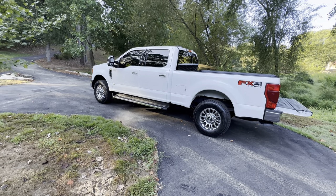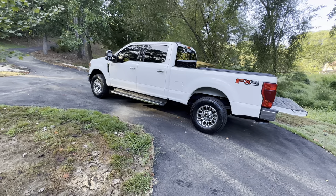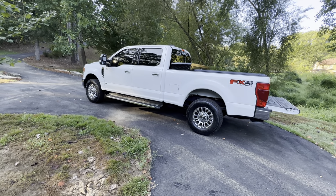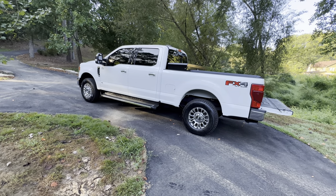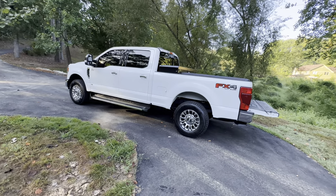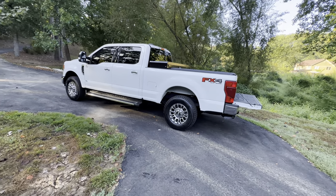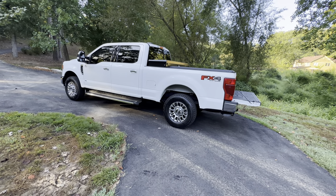The F-250 is a great truck. So far, very happy with it. But the Godzilla engine — diesel gets a little bit better gas mileage. If I had it to do all over, I would have got the diesel. This truck was exactly on the lot like I wanted it — literally every option — so I got it the way it is.